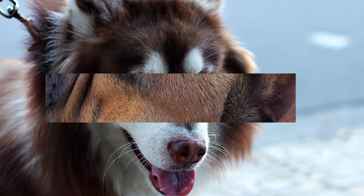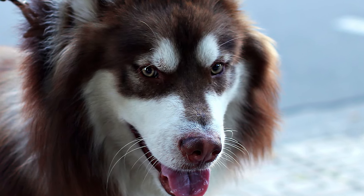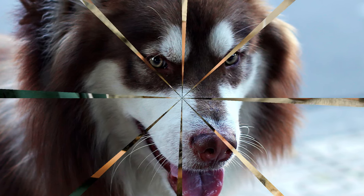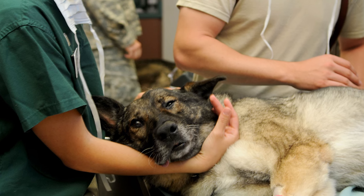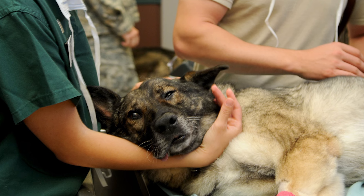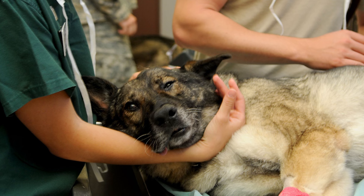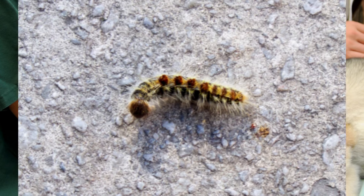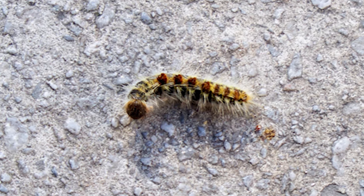Направете това с ръкавици, за да избегнете алергия по ръцете и краката си. Не забравяйте, че боровата процесионка засяга и хората. Отправете се към спешна ветеринарна клиника възможно най-скоро. Ветеринарният лекар ще даде на кучето или котето ви мощни кортикостероиди, които трябва бързо да лекуват алергичната реакция. Няколко собственици на кучета губят домашните си любимци след като са влезли в контакт с гъсениците на боровата процесионка всяка година.